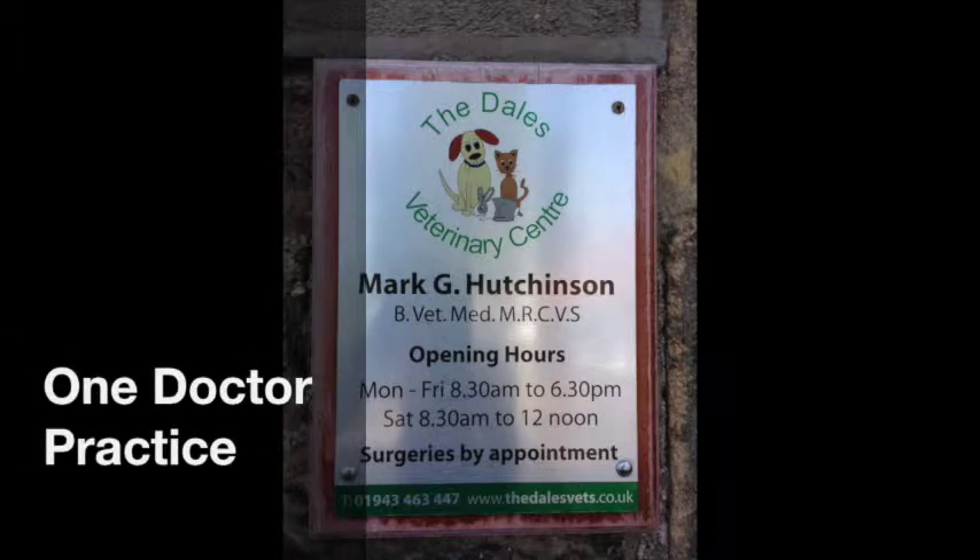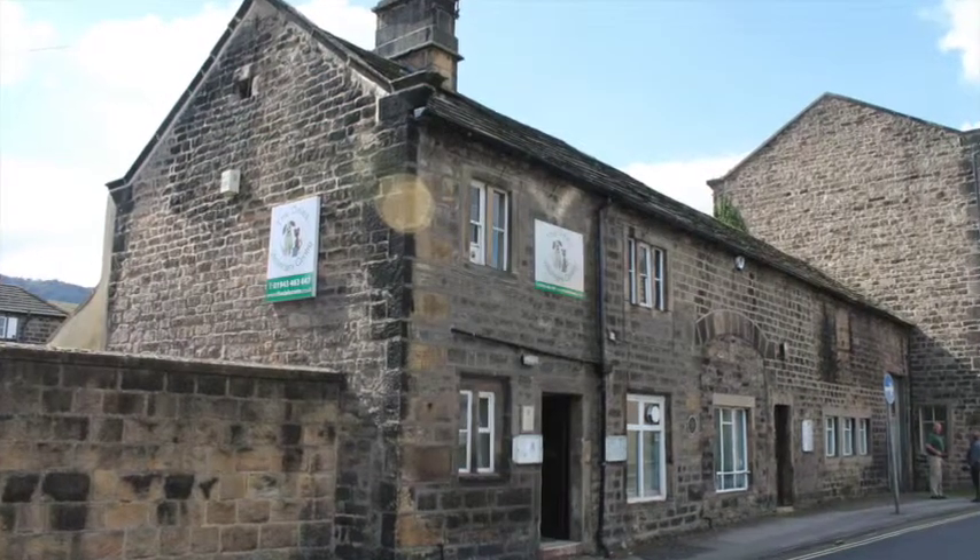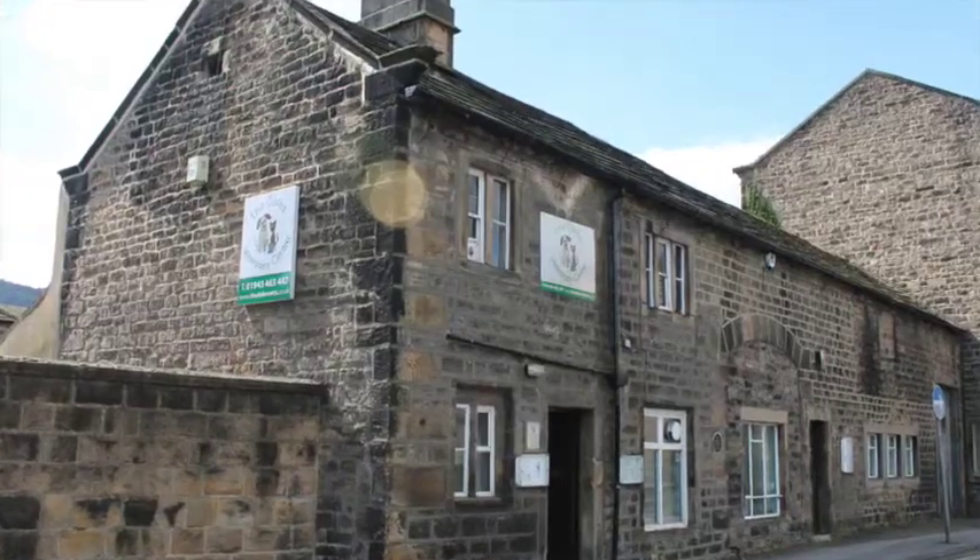I'm Mark Hutchinson from the Dales Veterinary Centre in Ottley, West Yorkshire. I've had a CO2 laser since 2007 and basically we use it on almost everything.